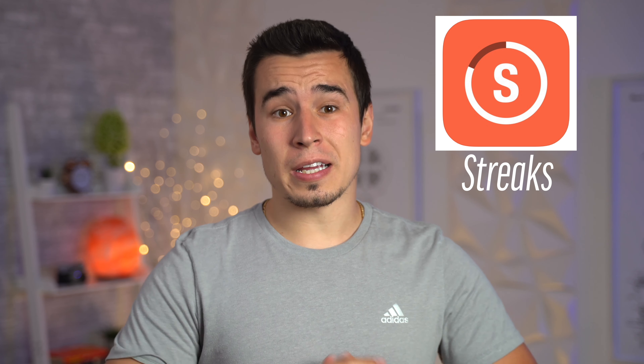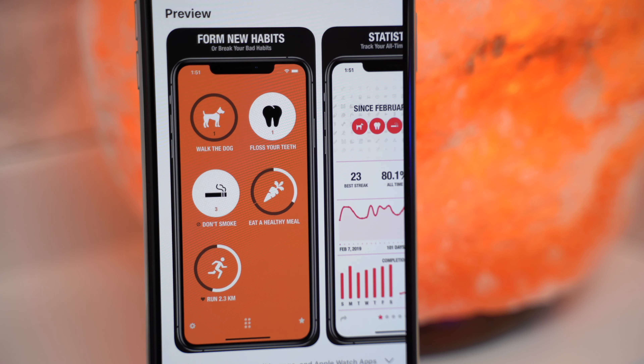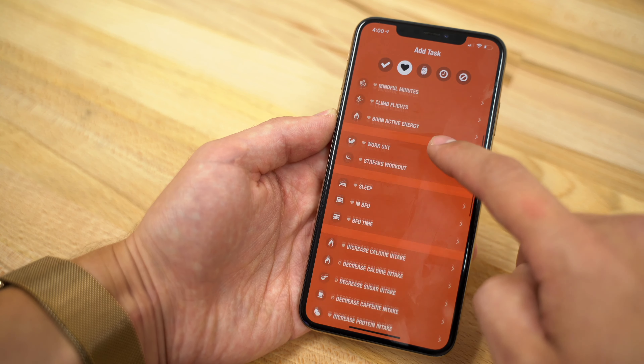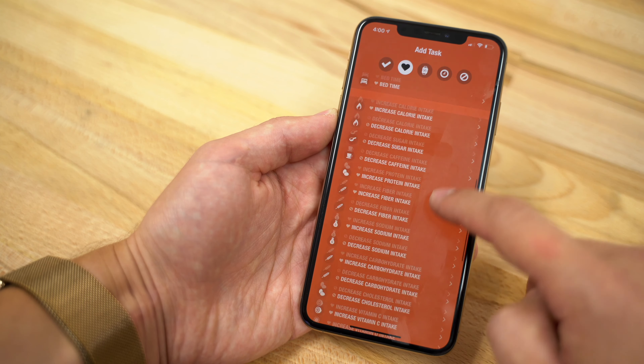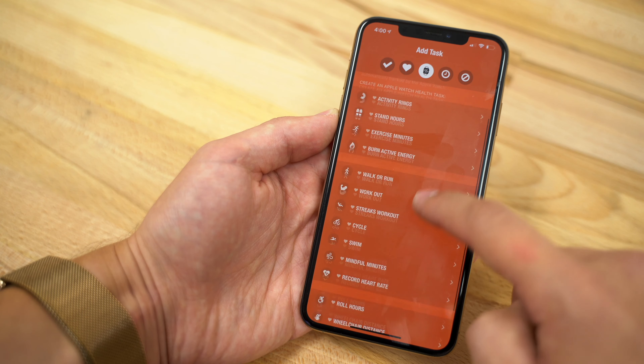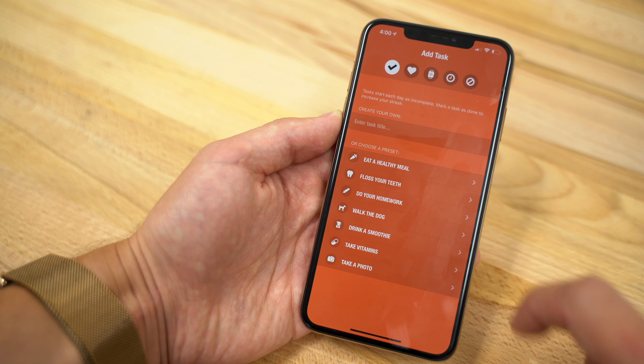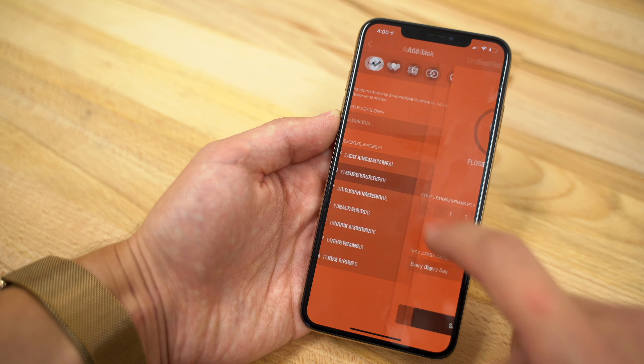The first app is called Streaks, and it basically helps you create and track good habits, as well as break bad ones. You can track up to 12 things a day from a huge list of tasks that help you improve your health, with everything from taking a walk, going to the gym, practicing an instrument, reading a book, and even stuff like taking your vitamins and flossing your teeth.